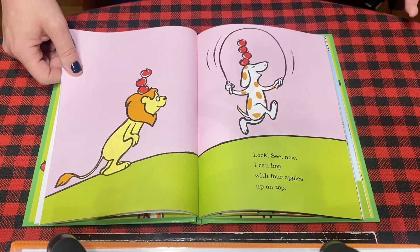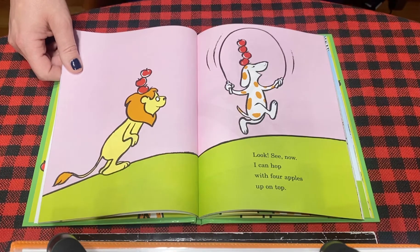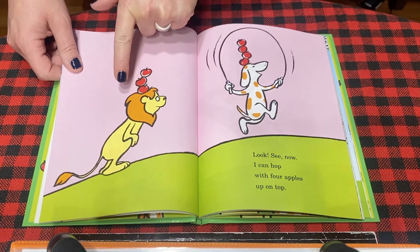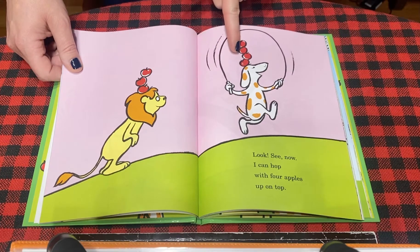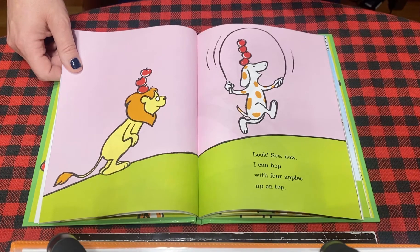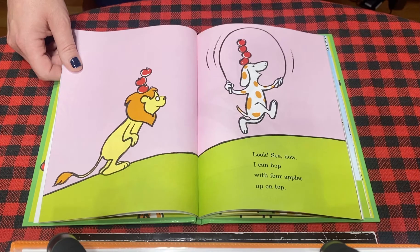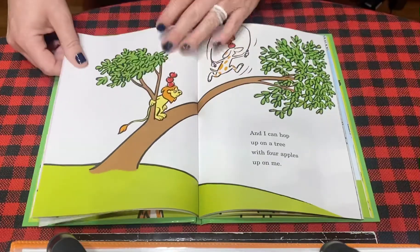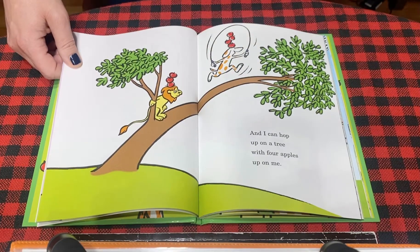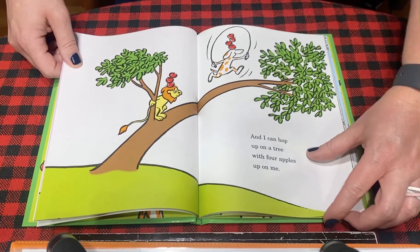Look, see now, I can hop with four apples up on top. Now let's look — he has one, two, three, and he has one, two, three, four. So who has more, the lion or the dog? Remember he had three, now he has four, so who has more? Four — good, the dog! And I can hop up on a tree with four apples up on me.